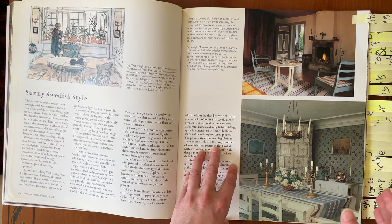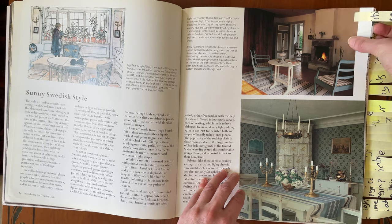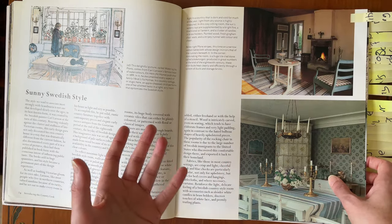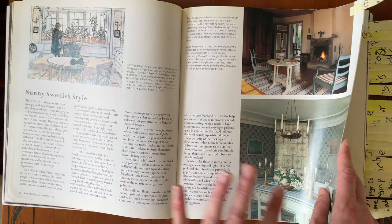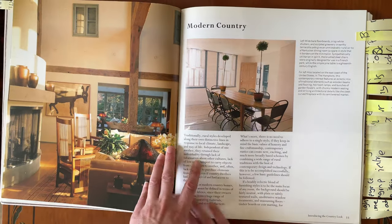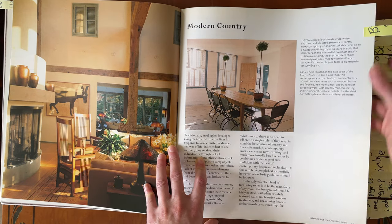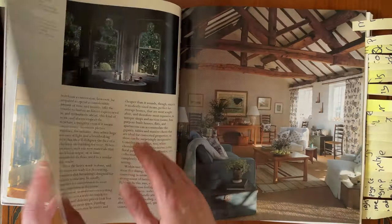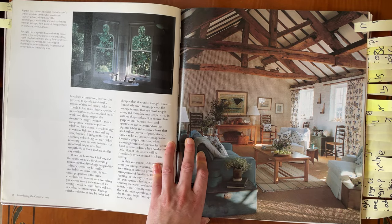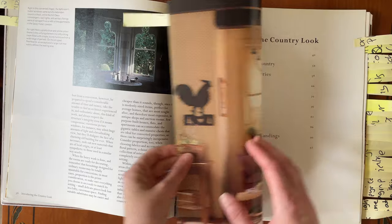I'm very drawn to the colours and the fabrics, so I love this image. The start of the book shows lots of different styles of room sets in the country house theme. There are a few things that surprisingly I don't like, and this is actually one of them, but I quite like that it's a bit hit and miss — it's not a sort of perfect book for me. Moving swiftly on, this is a sitting room that I really love.